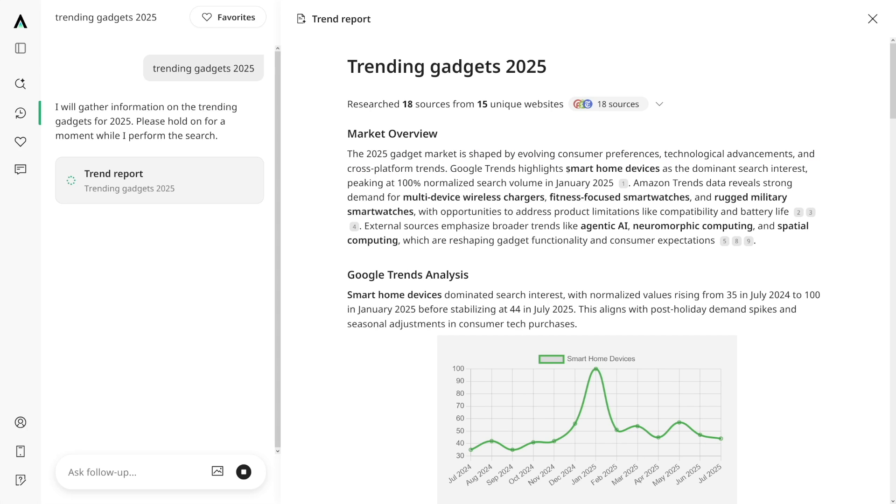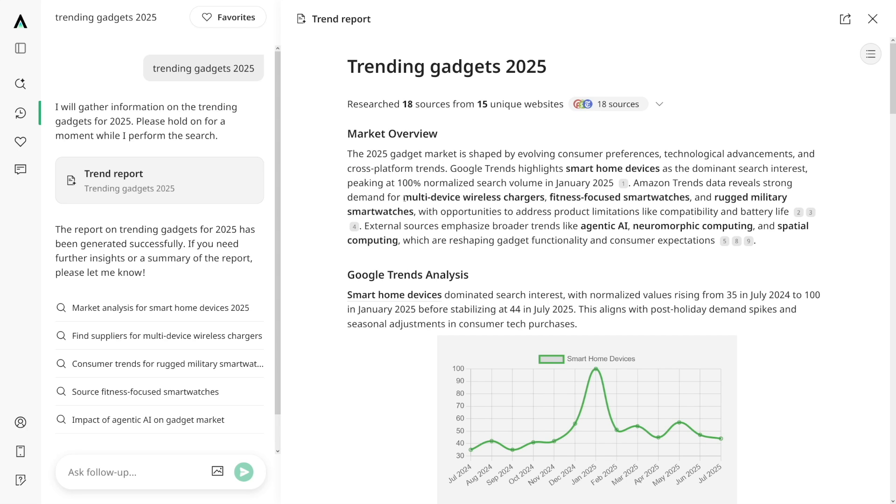As you can see, the 2025 gadget market is shaped by evolving consumer preferences, technological advancements, and cross-platform trends. You can see that Google Trends highlights smart home devices, and Amazon Trends reveals demand for multi-device wireless chargers and smart watches — which is really good because if you go with Amazon, this Amazon Trend data is what you're going to need.